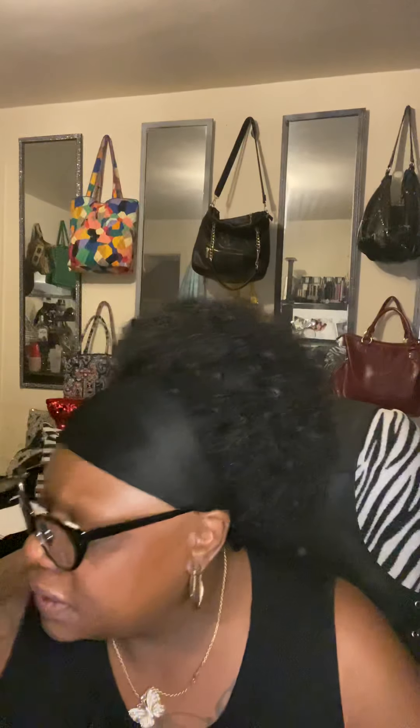This is the MAC Studio Fix in NW45. It looks like this.